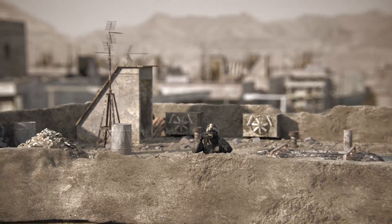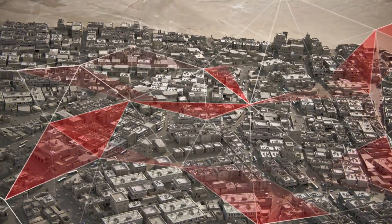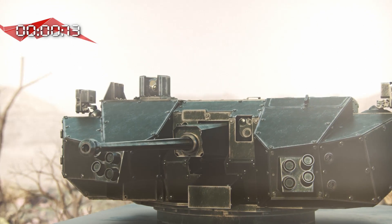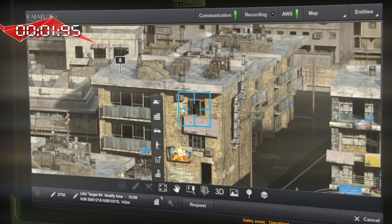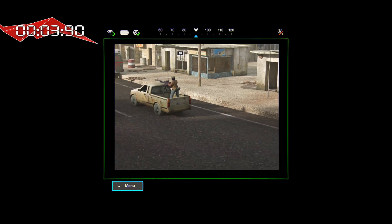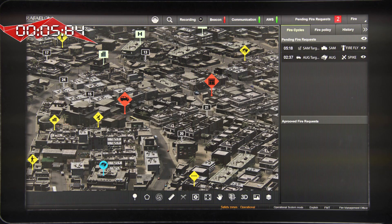Now, let's understand step by step how Fireweaver actually works. As we see, all the forces are connected through a radio network. The attack process begins with a variety of sensors gathering information in the battlefield. The sensor identifies the target, classifies it and disseminates it through the system. In the same way, all the other sensors detect and classify the information and disseminate it through the net to all connected participants.